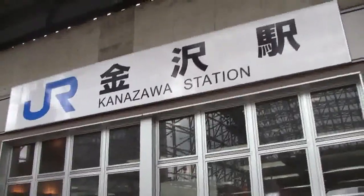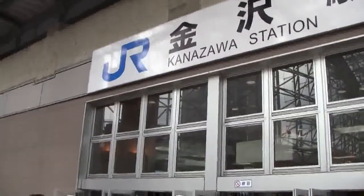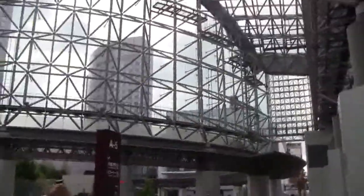Alright, so it's Friday, October 22nd, about 11 in the morning. We've just arrived at Kanazawa Station. Coming out of the train station, you can see this beautiful space frame, wooden gates at the front. Things are beastly.